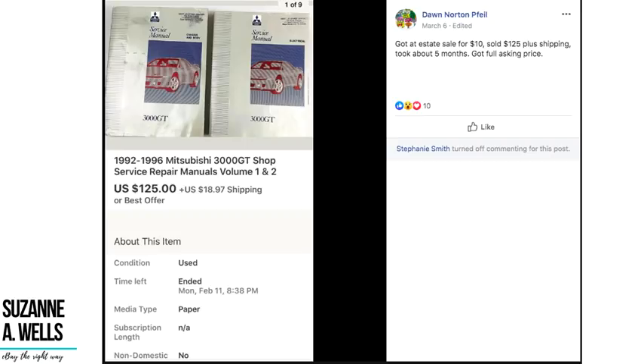Dawn got Mitsubishi service repair manuals at an estate sale for $10 and sold them for $125 plus shipping in about five months at full asking price. They don't look like much sitting in a pile, but the older they get the more they're worth because people still have these older cars and need to work on them — or they collect them from all different years. $10 sold for $125.